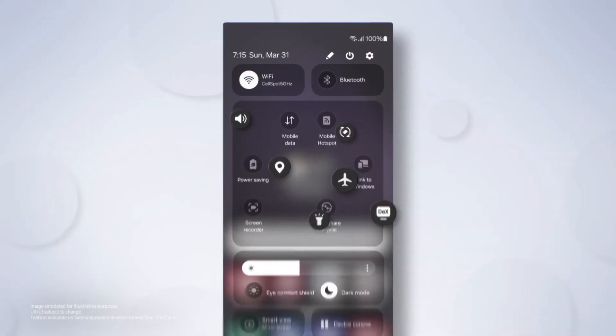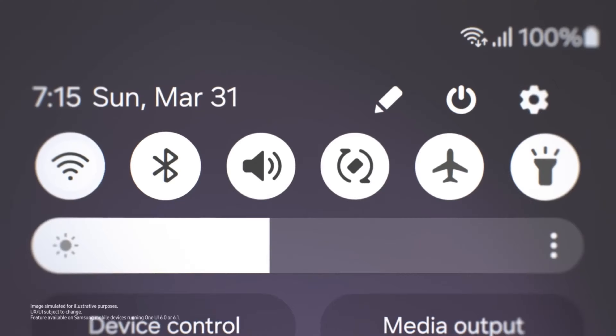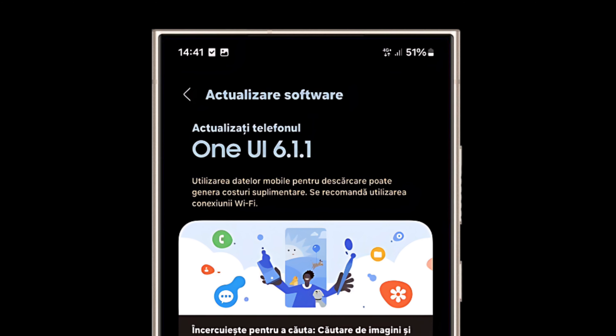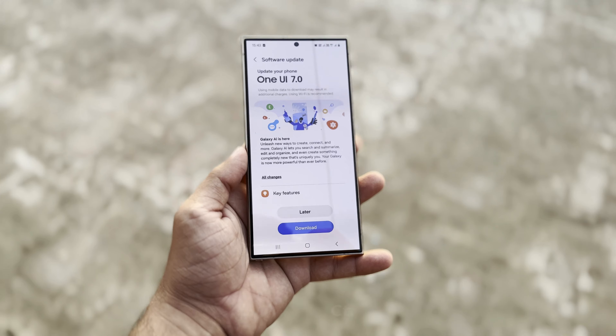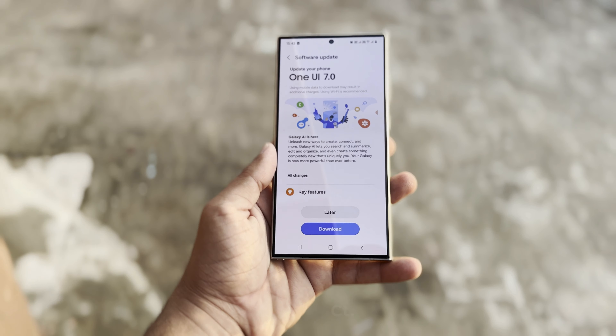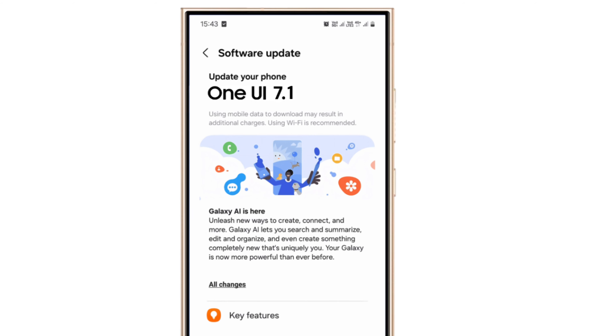Samsung is already working on a new version of their software, One UI 7.1. Samsung plans to release the One UI 6.1 update for foldable phones and tablets next month. At the same time, they're working on the One UI 7.0 update, which might come out later this year. They are also starting to develop One UI 7.1 for the Galaxy S25.